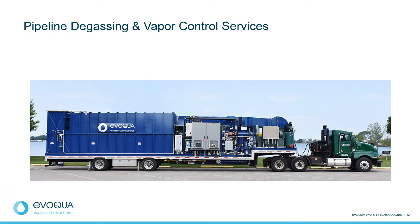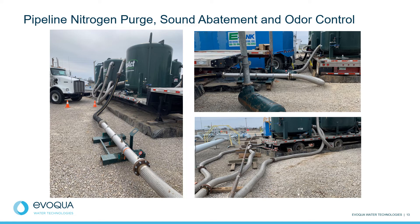At Evoqua, we offer a wide variety of pipeline and tank degassing and vapor control equipment and services. We provide thermal oxidizers up to 50 million BTU capacity, as shown on this slide. We also provide internal combustion engine systems and three-phase cover systems. Our vapor phase carbon adsorption systems can be provided for pipeline nitrogen purge projects. We typically include a knockout tank to remove moisture in front of our vapor phase carbon adsorption equipment. Sound attenuation equipment is provided, as well as instrumentation to measure influent and effluent concentrations of the vapors as they pass through our system.